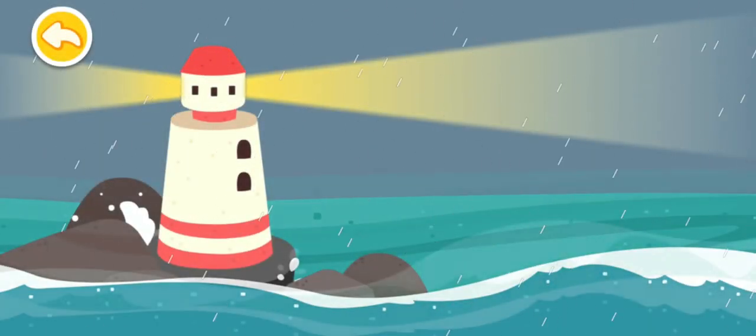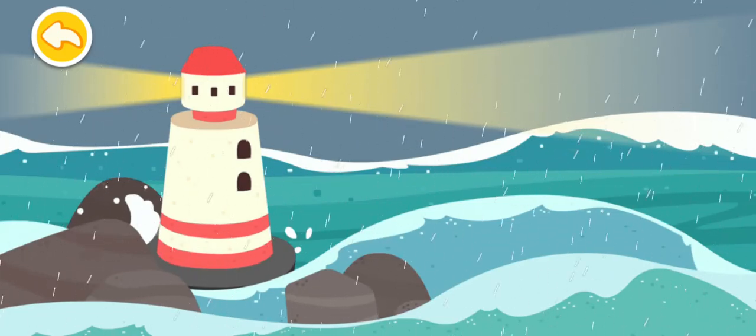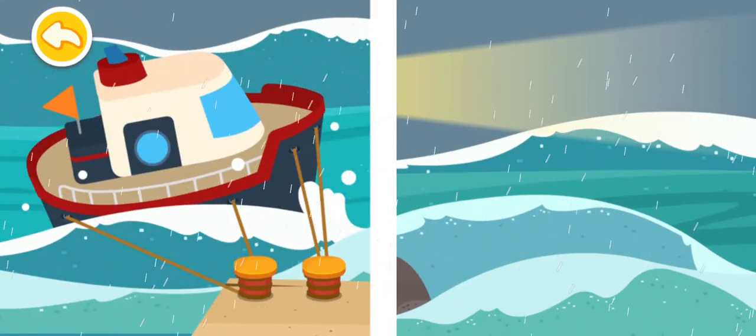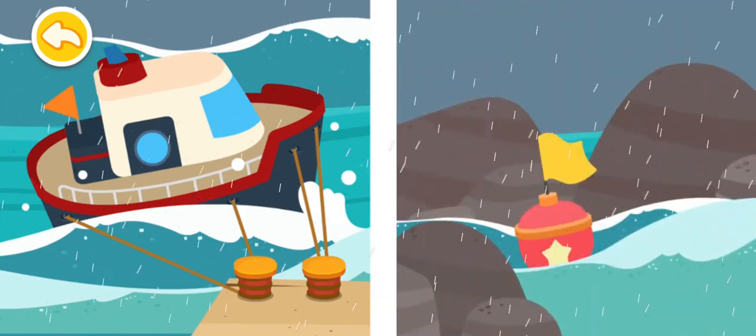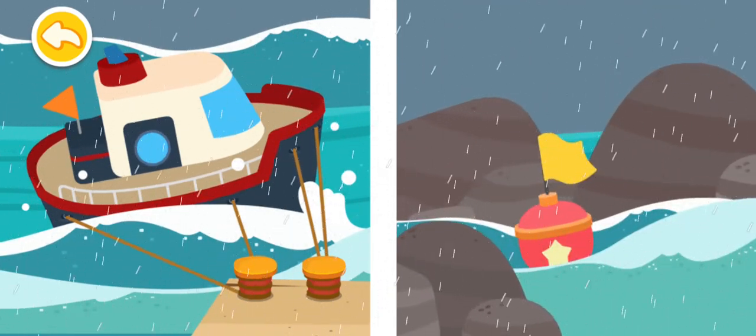The hurricane landed and everyone must shelter. The boat is tied up well. Don't worry, it won't be blown away. There are big waves on the sea. Stay away from the sea during a hurricane.